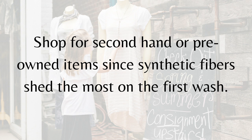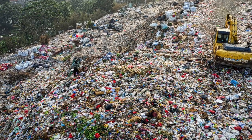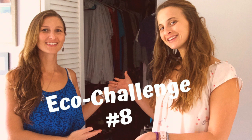Next, if you do need to buy something, by far the best thing you can do is buy secondhand or pre-owned items, since synthetic fibers shed the most on the first wash and will continue to shed during washing. The best choice is to buy secondhand natural fiber materials, like ones made from 100% cotton, which also saves those items from ending up in a landfill. The disposal of clothing and other fabrics poses a huge environmental issue, so don't throw them in the trash. Instead, sell your clothes on websites like Poshmark, Mercari, Letgo, eBay, and Facebook Marketplace, or donate them to friends and family.